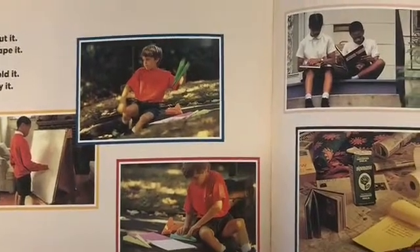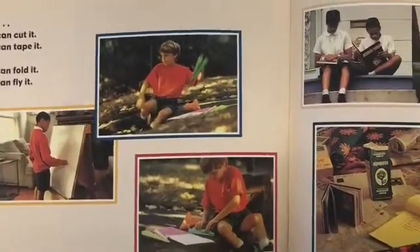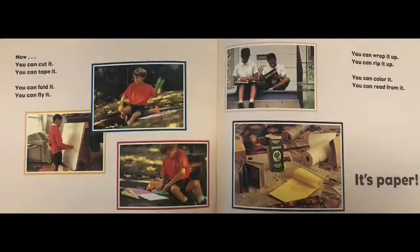Now you can cut it, you can tape it, you can fold it, you can fly it, you can wrap it up, you can rip it up, you can color it, you can read from it. It's paper!